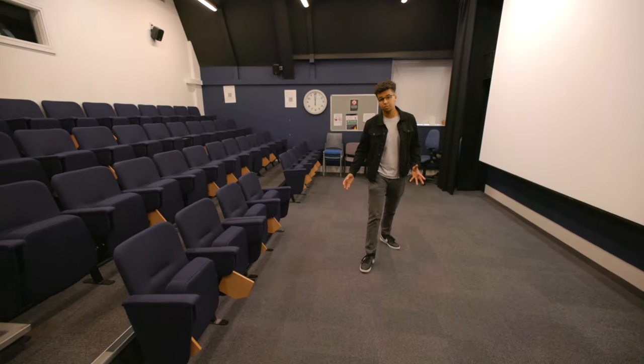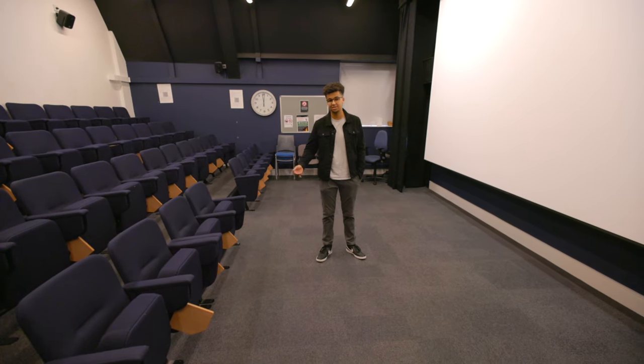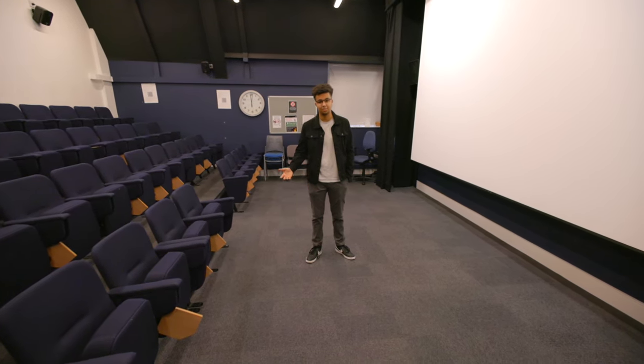This is our cinema room, which has access to both film and digital projectors. It's used as a teaching space and also an area where students can showcase their projects.